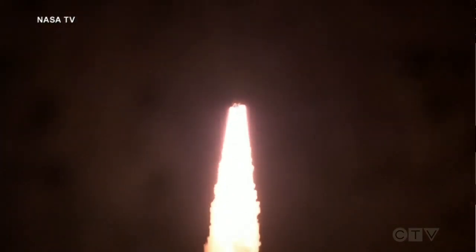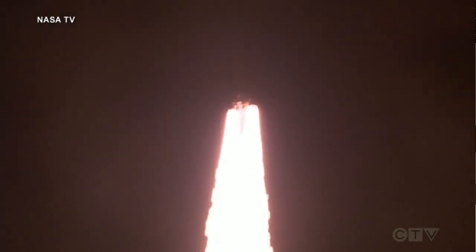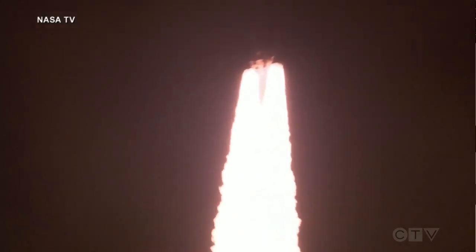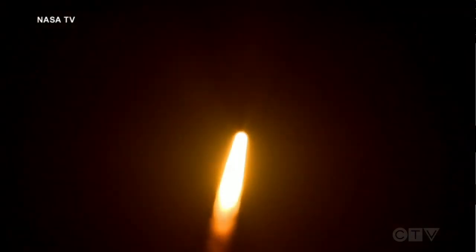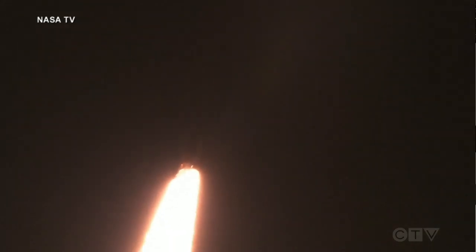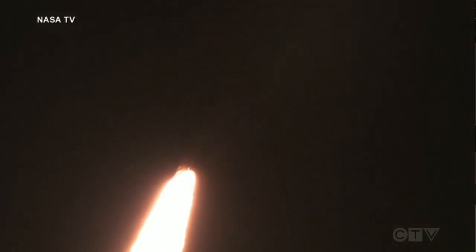Five engines on the core stage and two solid rocket boosters now propelling the vehicle at 128 miles per hour. Hearing good control on the roll from teams at Mission Control Houston, all good calls so far. Now 30 seconds into the flight of Artemis 1. First milestone will be for the vehicle to pass through max Q in about 1 minute and 9 seconds into launch. This is the greatest period of atmospheric force on the rocket.